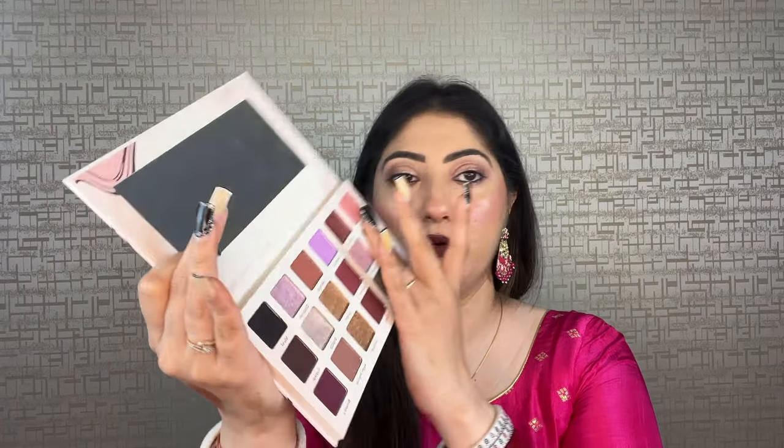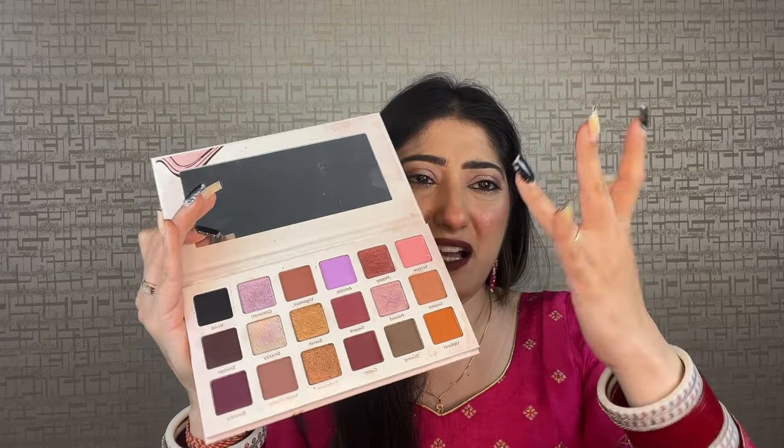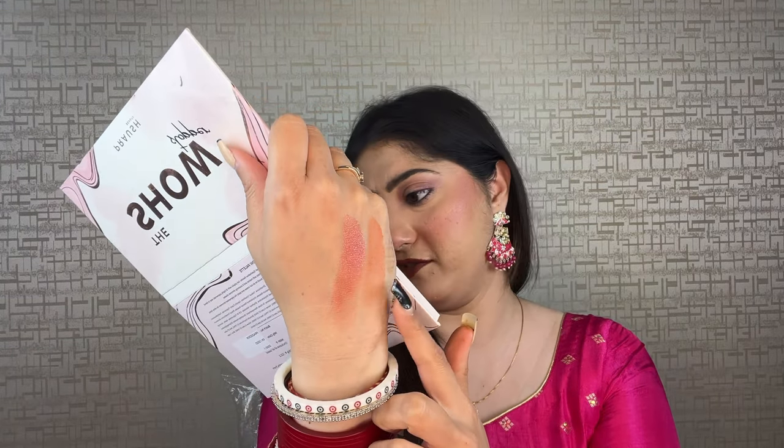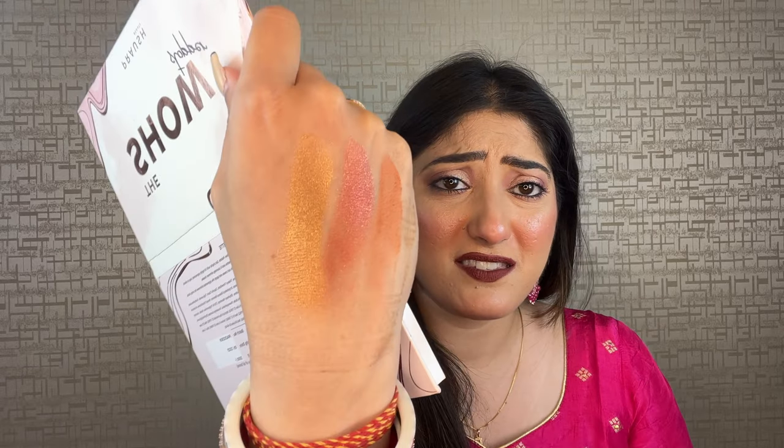So this is Peppy, and Peppy looks something like this — so pretty, super pretty. I'll also show you a matte — a lighter matte shade called Groovy so you can understand light shade pigmentation. This is probably the lightest shade in the palette. Can you see the pigmentation? It's amazing. Let me also switch to a golden shade — can you see such pretty pigmentation?